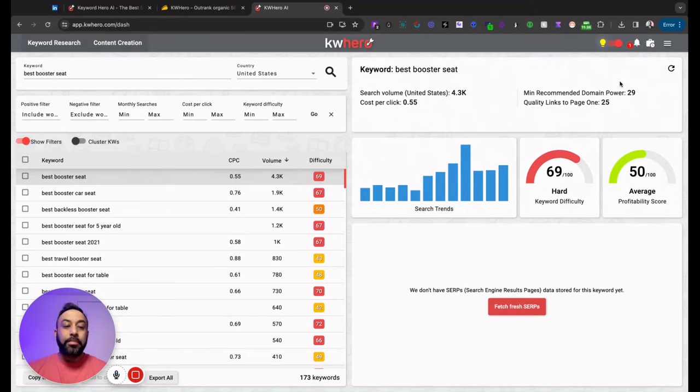There's also minimum recommended domain power — if you just launched a website today, you have little content and domain age, whereas a big baby store would have a lot of brand and domain power. KW Hero believes that to rank in the top five results for this keyword, your website authority should be around 29, which isn't that challenging. And 'quality links to page one' shows how many backlinks a site should have to compete for this word. Set those metrics aside if you're a beginner.